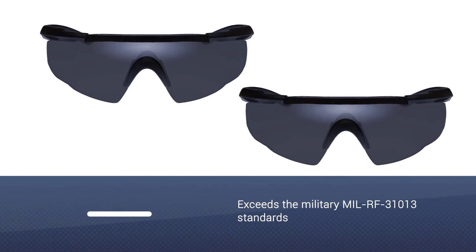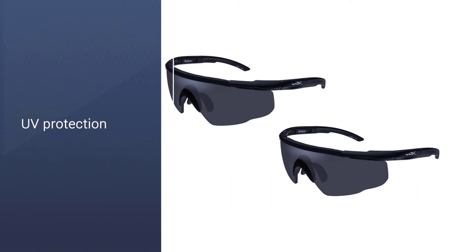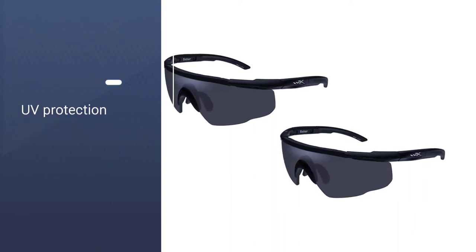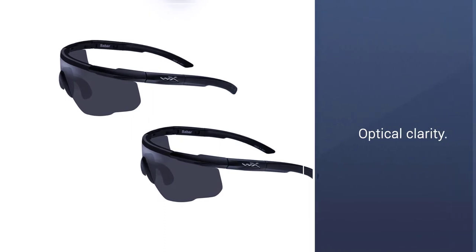The nosepiece is pretty comfortable and adjustable while the frame is normal thickness. It didn't smush into my head when wearing electronic earmuffs. Also light — but not the cheap kind of light. Smoke gray is also perfect for sunny days or gloomy days.